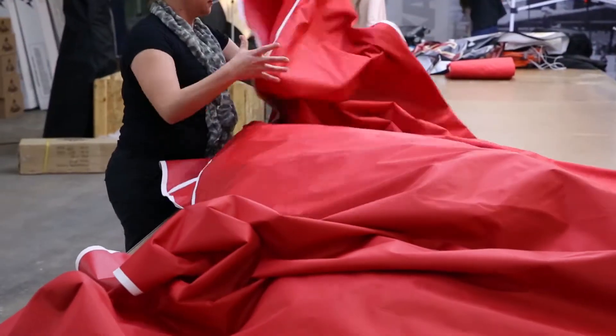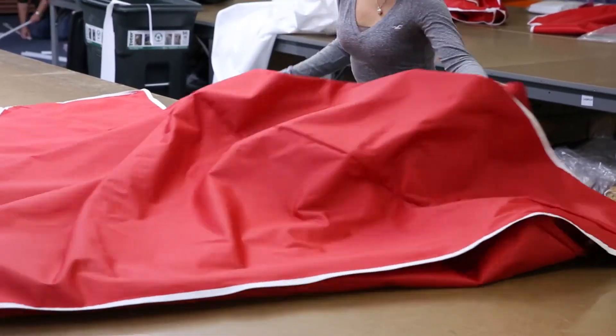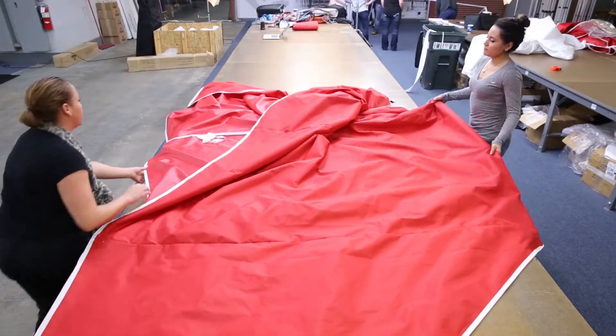Folding can seem intimidating, but with two people it can be made simple. Our canopy tops are easy to fold with just two people and the quality is top tier.